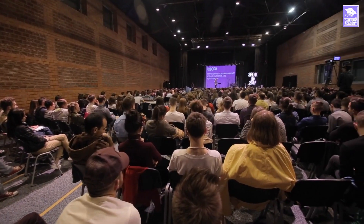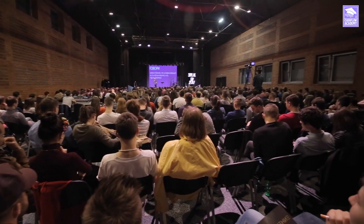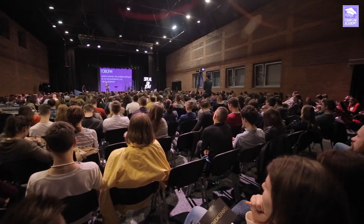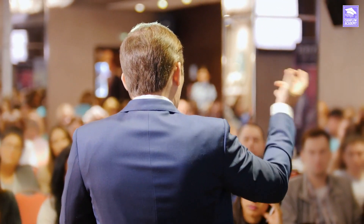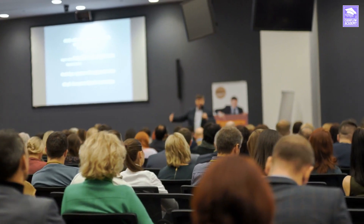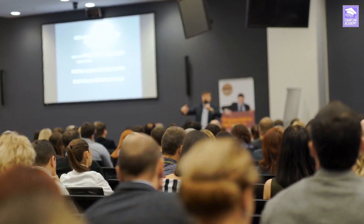Another way to build relationships is by attending industry events or conferences. These events provide an opportunity to network with other affiliate marketers and potential affiliate partners, as well as learn about new trends and technologies in the industry. These events and conferences can help keep you up to date within the industry.